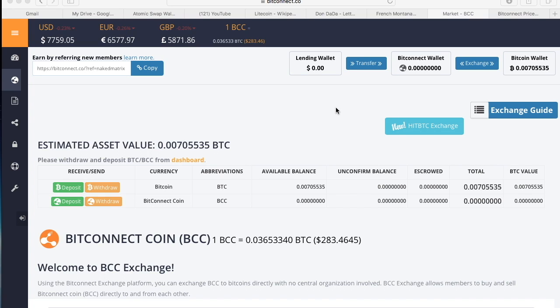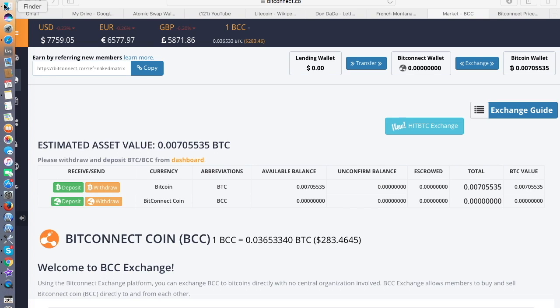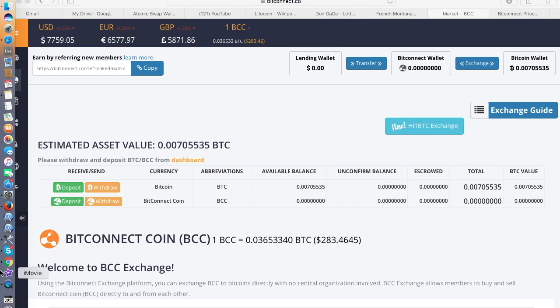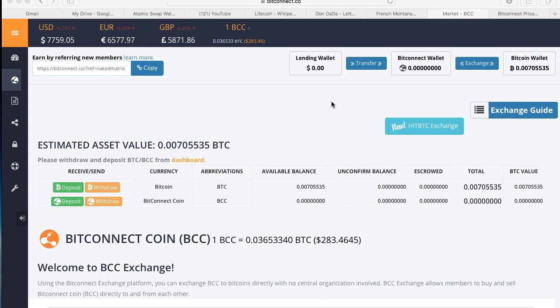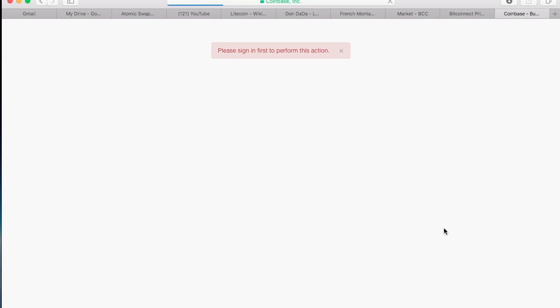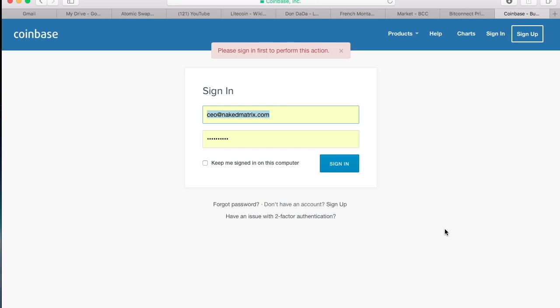What we're going to do is send money from our Bitcoin wallet to an exchange so we can purchase our coins. This will work with any wallet — your Coinbase wallet, your Exodus wallet, your Jaxx wallet. A lot of you have Coinbase, and some of you might be making your very first purchases via Coinbase.